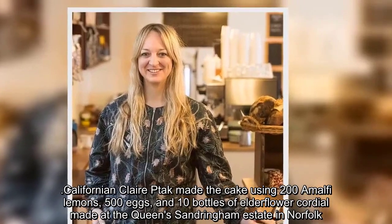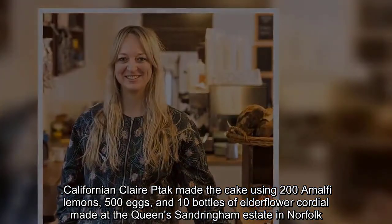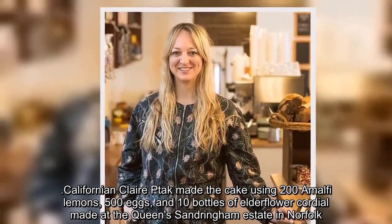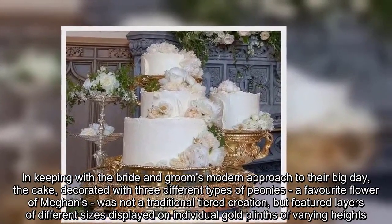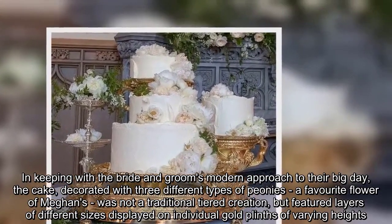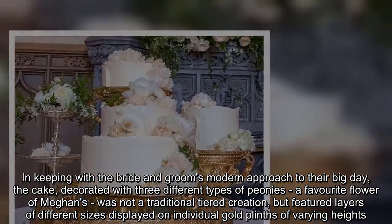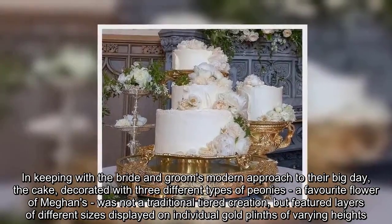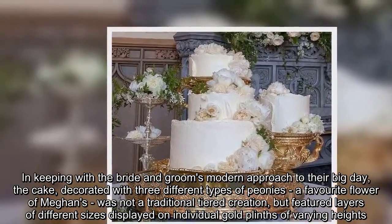Claire Ptak made the cake using 200 Amalfi lemons, 500 eggs, and 10 bottles of elderflower cordial made at the Queen's Sandringham Estate in Norfolk. In keeping with the bride and groom's modern approach to their big day, the cake was decorated with three different types of peonies — a favourite flower of Meghan's — and was not a traditional tiered creation, but featured layers of different sizes displayed on individual gold plinths of varying heights.